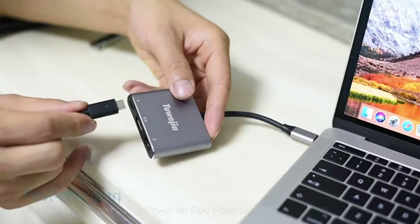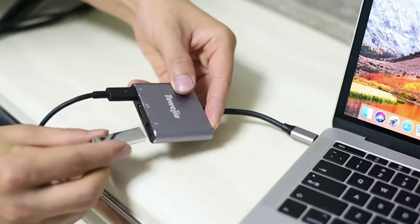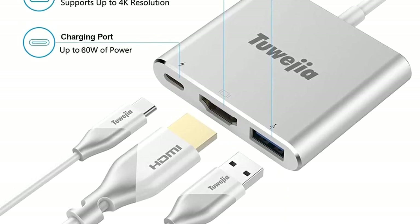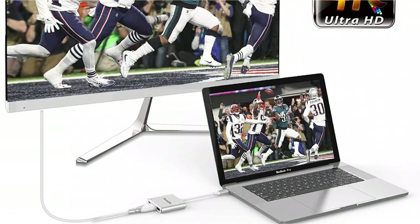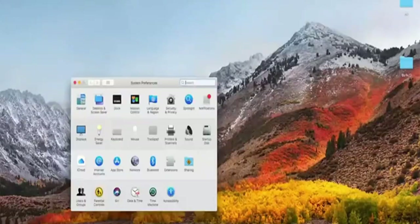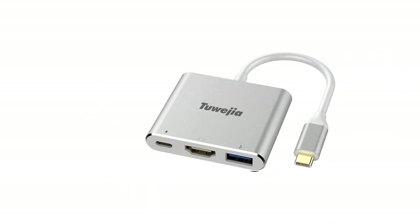And if your smartphone or any other device supports fast charging via USB, you can use the included USB-C charging port as well. The standard USB 3.1 port can be helpful for connecting external devices such as keyboards. As for the display quality, the Tuagia USB-C to HDMI multi-port adapter offers 4K resolution output at 30Hz. This makes it a decent choice for entertainment, but not so good for high-FPS competitive gaming.